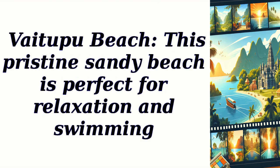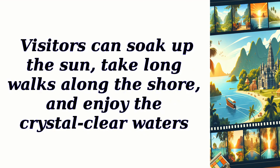Vaitapu Beach: This pristine sandy beach is perfect for relaxation and swimming. Visitors can soak up the sun, take long walks along the shore, and enjoy the crystal-clear waters.